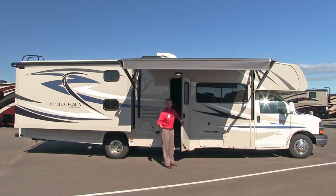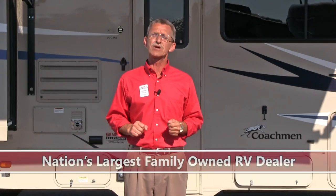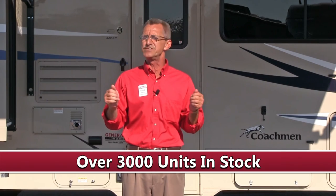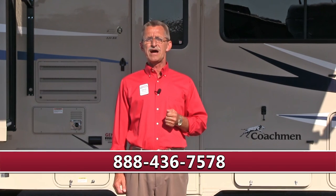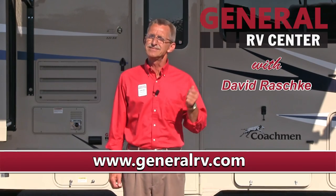That concludes our interior tour of the 320BH. We hope you enjoyed our presentation of Coachman's Leprechaun 320BH Class C Motorhome. We are General RV Center, the nation's largest family-owned RV dealer with 11 superstores in five states, over 3,000 RVs to choose from, and a multi-million dollar parts inventory. Stop on in, give us a call at 888-436-7578, or visit us at www.generalrv.com. I'm David Raschke — thanks for watching, and happy camping!